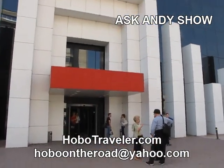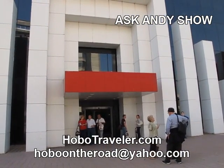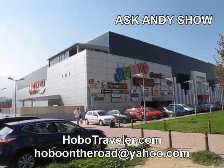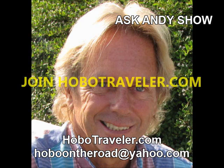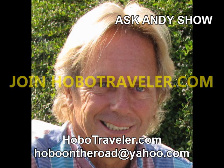It's kind of not really obvious that it's a mall. This is Andy Graham, HoboTraveler.com — the Viro Mall in Skopje, Macedonia. Tonight, let's flip a coin. Hey, Carolina.